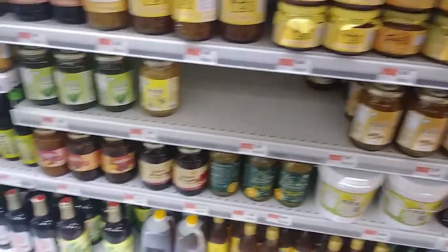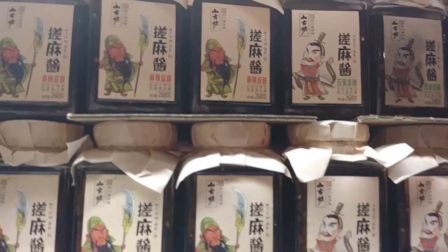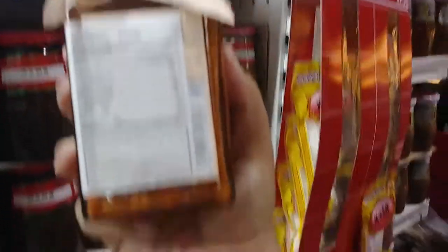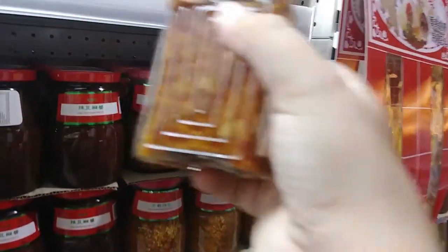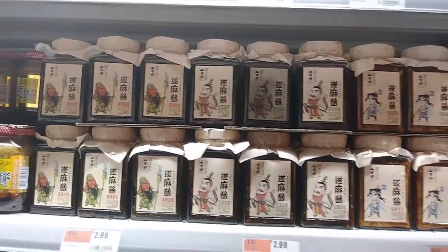Look at all this stuff. I'm not 100% certain what this is, but I love the packaging — it's very anime-looking. It is fermented soy beans. I don't know what you use fermented soy beans for, but it's so cool that they have them. It must have been three different flavors.